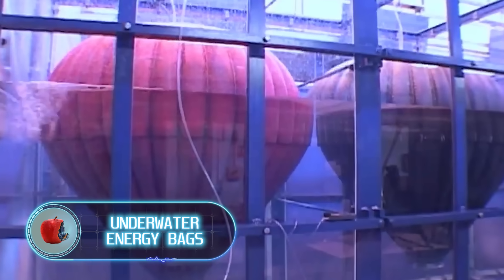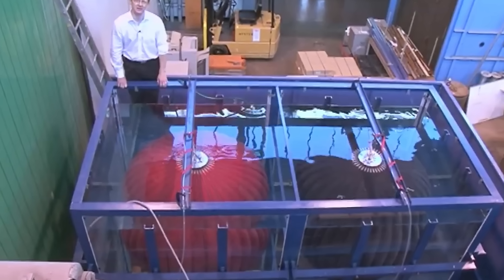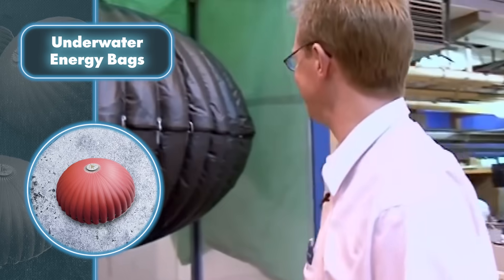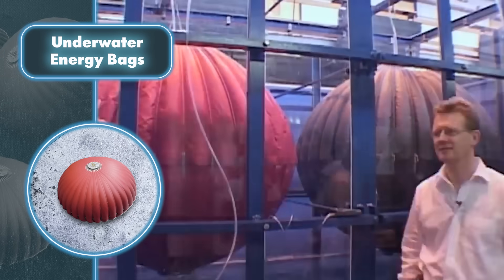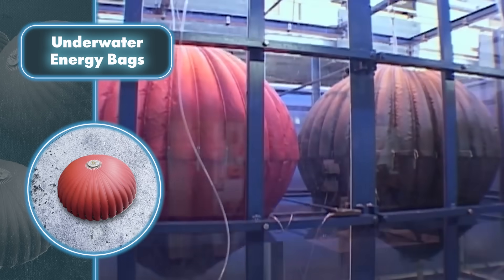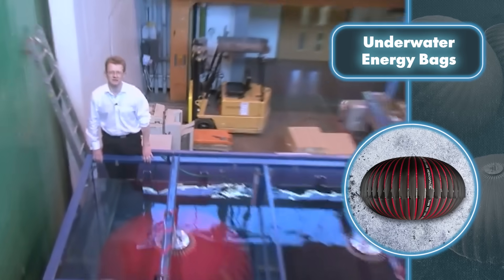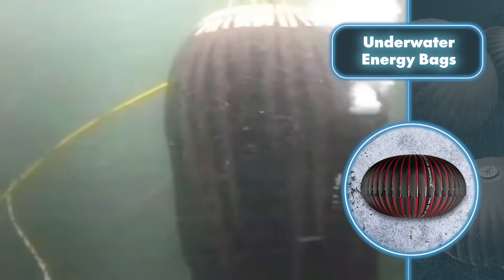Wind turbines are good at harvesting free energy, but they have a catch: they're not always working, and saving that energy is tricky. A great solution is storing it in special underwater bags — cheaper than using batteries, thermal plants, or pump stations. These bags are strategically placed at deeper depths, eliminating the need for manual pressurization to store compressed air. In simpler terms, depth takes care of the hard work.